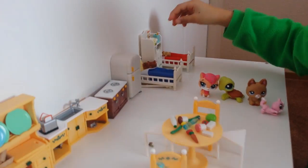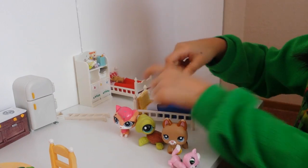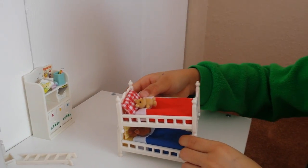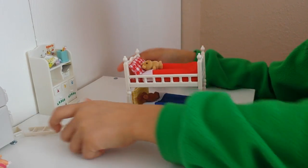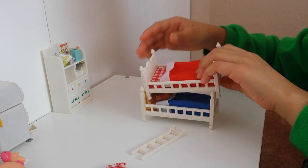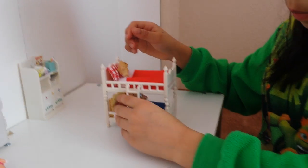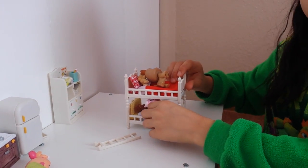Here are the beds. They come with a teddy bear, a blanket, and a pillow. You can easily attach the beds together to make a bunk bed, and there's a little ladder so your LPS or Calico Critters can climb up to bed. If you don't want a bunk bed, you can just put them side by side.